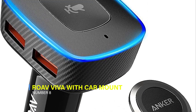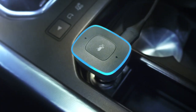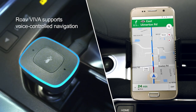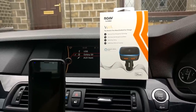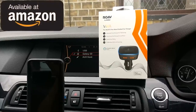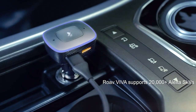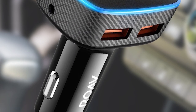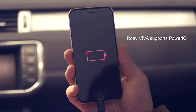8. Roab Viva with Car Mount by Anker. Roab Viva, powered by Amazon's voice service, offers complete voice control in your car. It enables hands-free access to directions, news, online shopping, music, and more over Bluetooth, CarPlay, Android Auto, or an aux-in connection. The device features voice isolation with two integrated microphones for noise cancellation and accurate voice recognition. Additionally, it provides high-speed charging with dual ports using Anker's PowerIQ technology for both driver and passenger. The package includes a magnetic mount to secure your phone while driving, and it comes with a 12-month warranty.